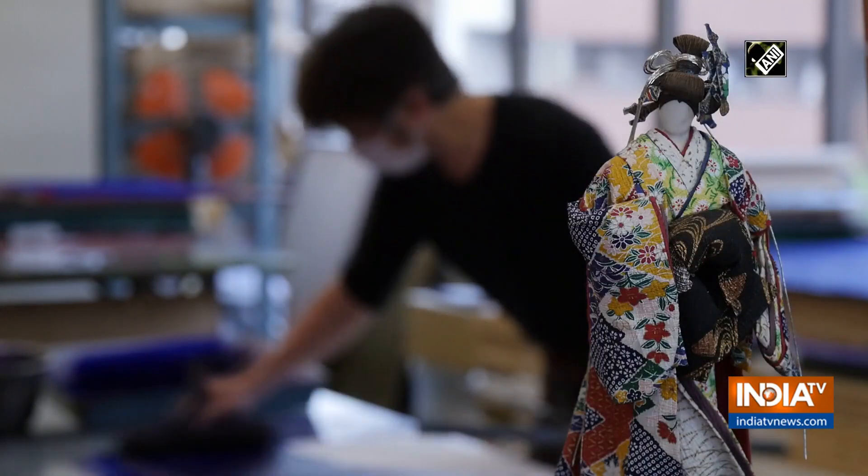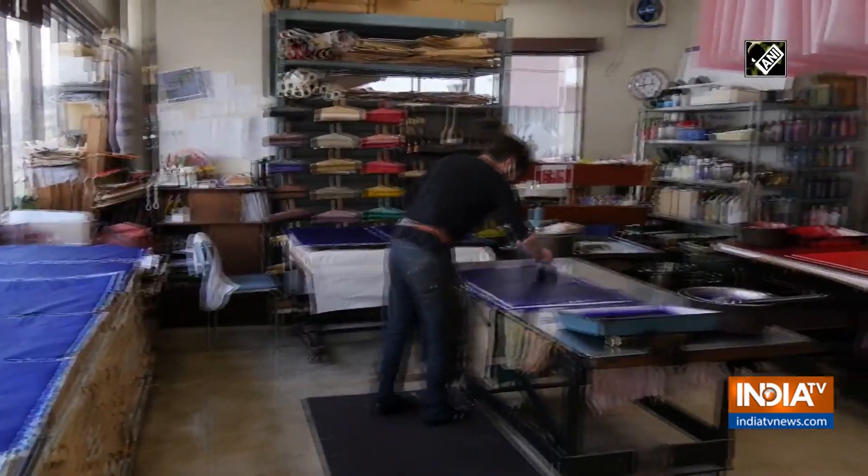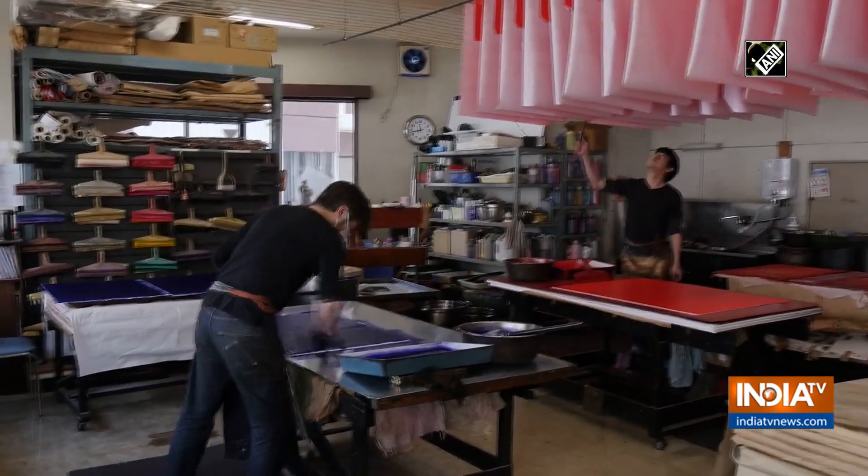This is also a paper dyeing studio that visitors can view to see how the paper used for origami is dyed.